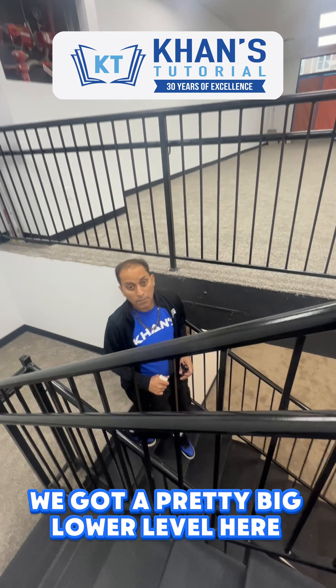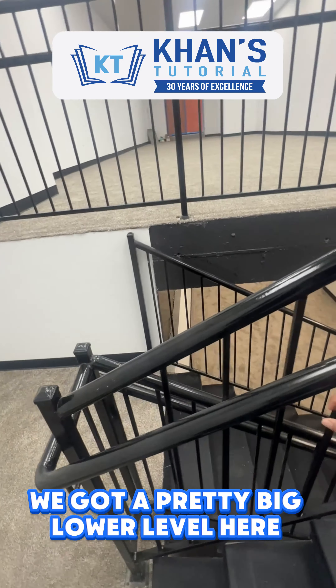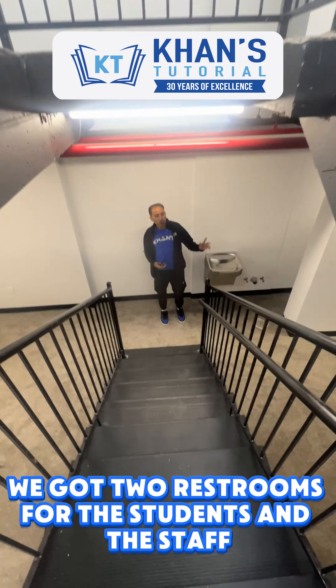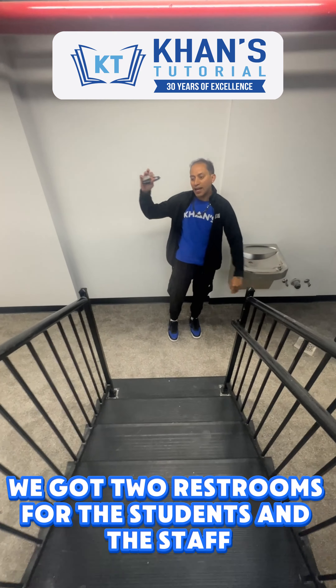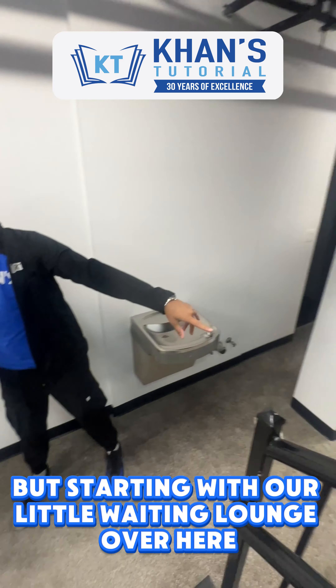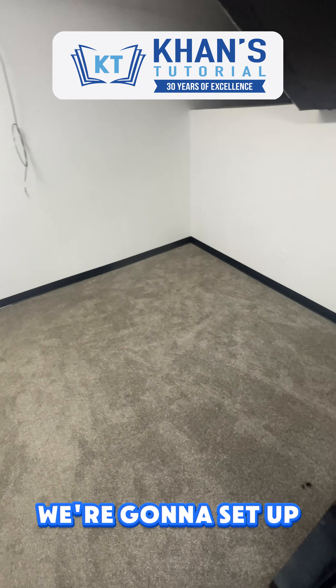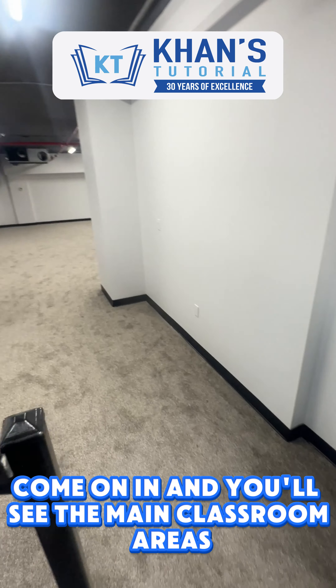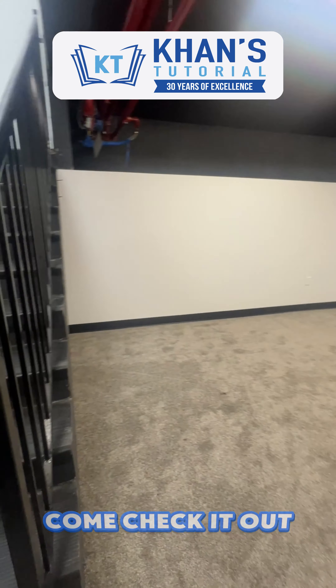We've got a pretty big floor level here. We've got two restrooms for the students and the staff. But starting with our little waiting lounge over here, we're going to set up. Come on in and you'll see the main classroom areas — come check it out.